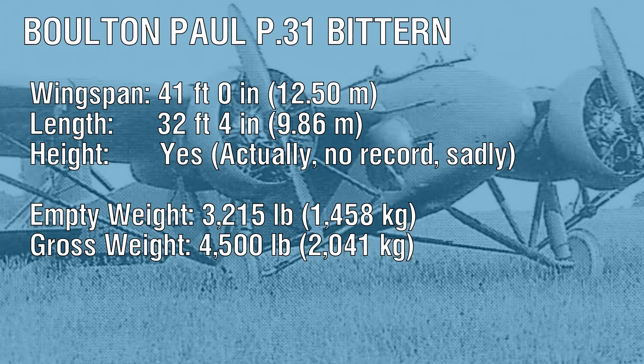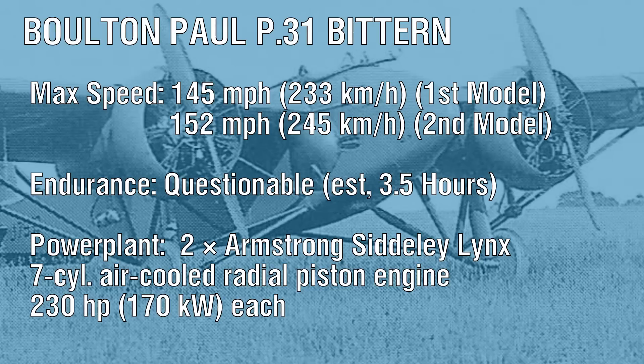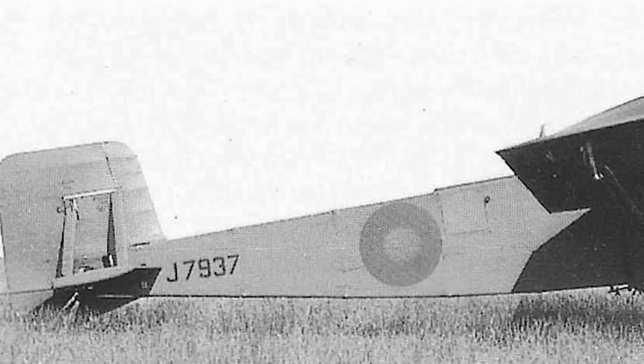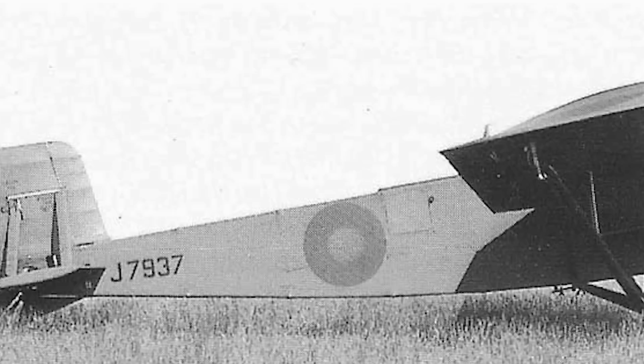Some have argued that John North made this decision because adding more powerful engines would have required a stronger and thus heavier airframe. However, had the correct engine been chosen — a Bristol Jupiter would have been ideal — the increased power would have negated the drawback of increased weight and provided enough surplus power to increase the top speed. But this was never done, and so when the second prototype took flight, its top speed was only increased by about seven miles an hour.